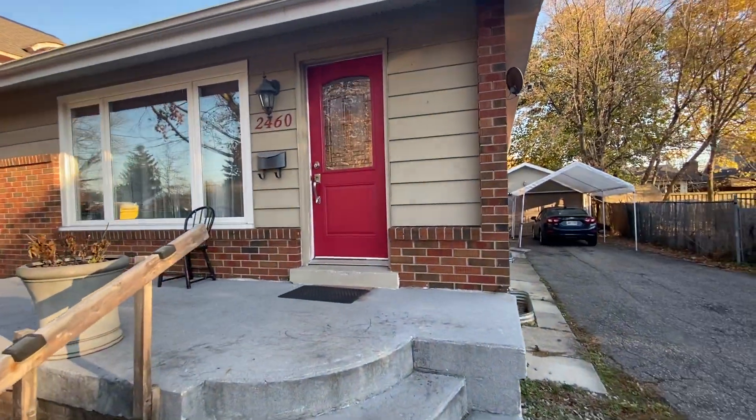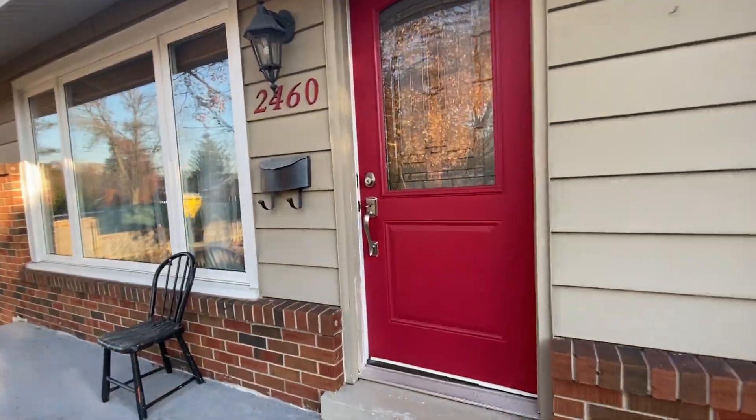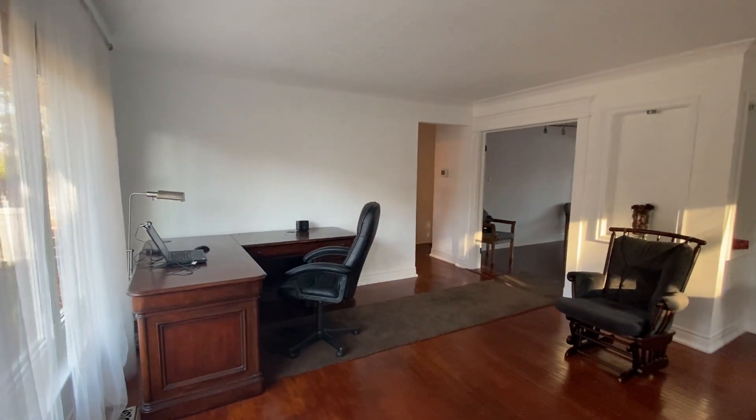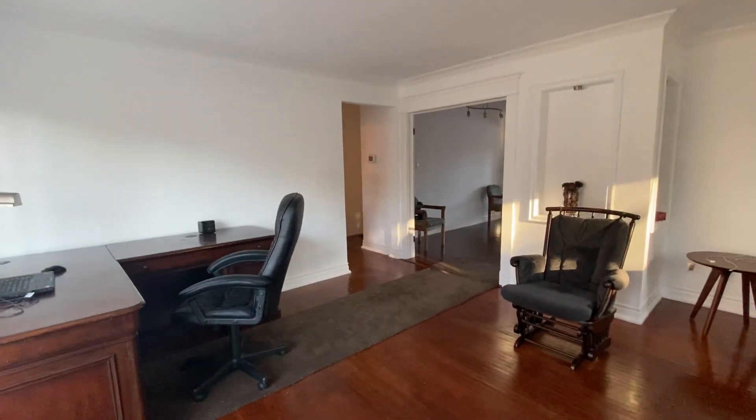Welcome to 2460 Rebecca's Street in Oakville. Let's go inside. When you walk into the house, here's the living room.